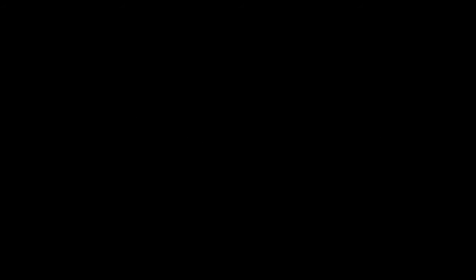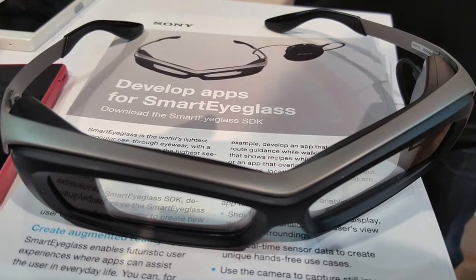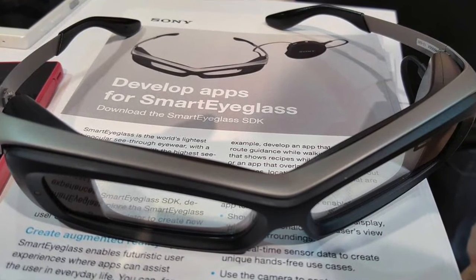Modern-day wearable computing allows for users to have access to a computing environment in a non-invasive place. I'm going to move fairly quickly over present-day wearable computers due to most of these being common. Smart glasses, virtual reality, smart watches, fitness trackers, wearable cameras, and even smart clothing all fall into the group of modern wearable computers.